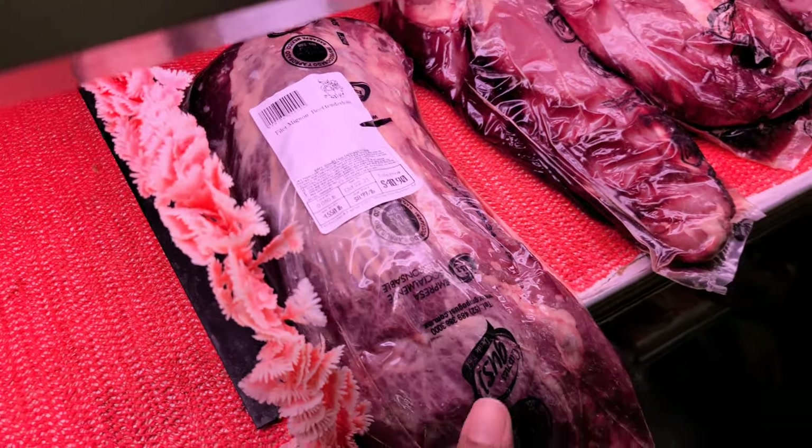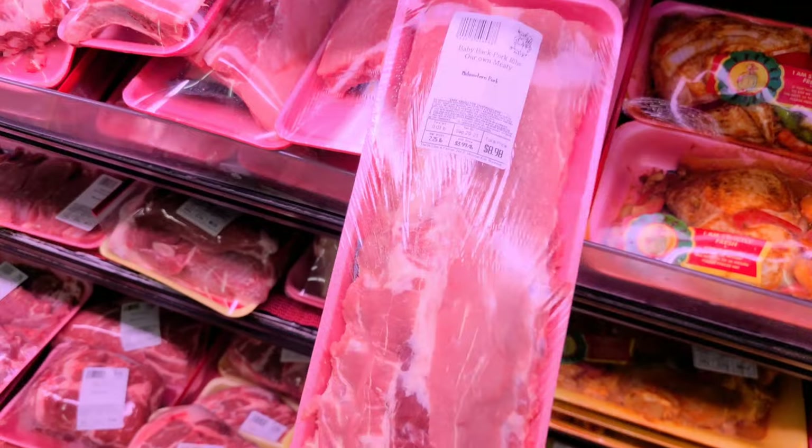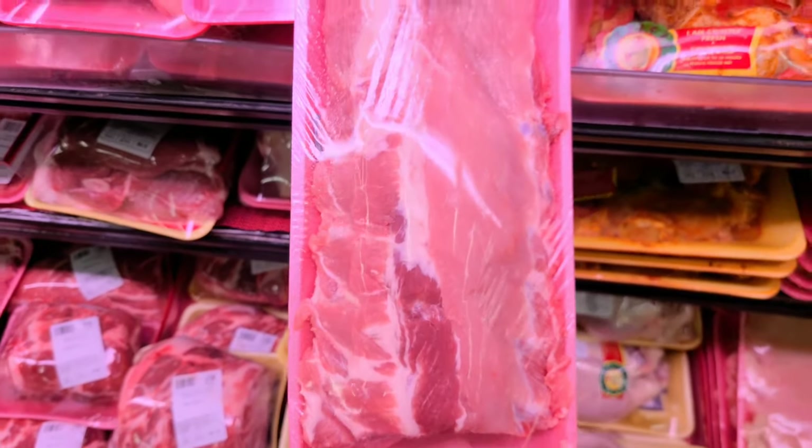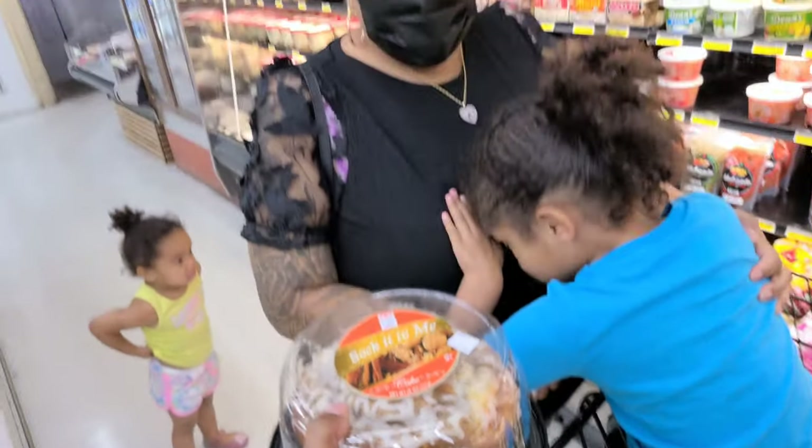It's a really good price with filet mignon. The whole tenderloin is $40. Not a bad price for baby back ribs — $8.98. I'll take that. It's made in Arizona. Sock it to me. I'm getting it.